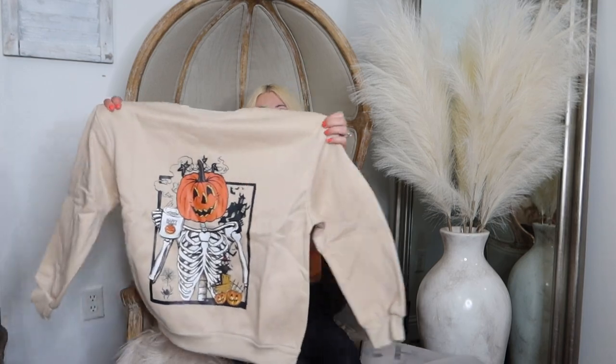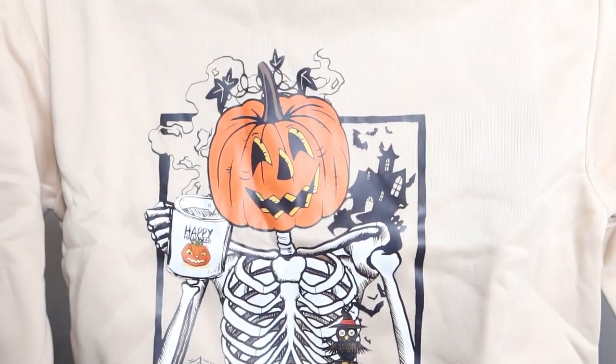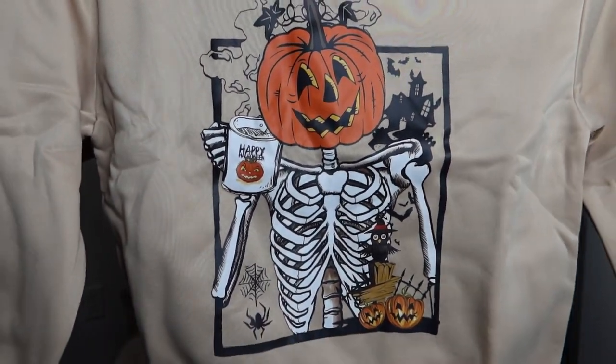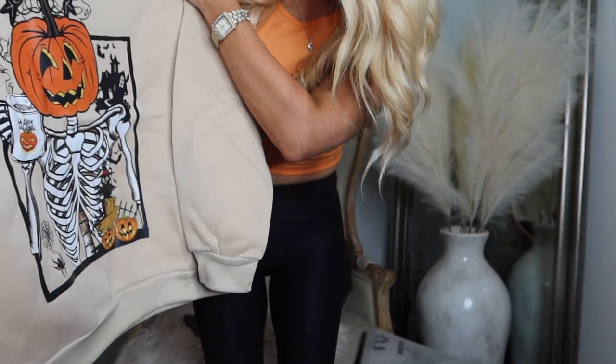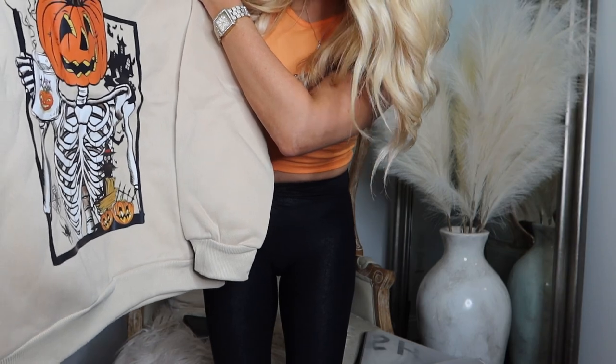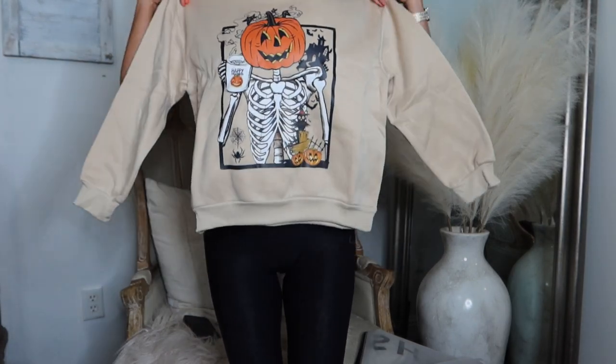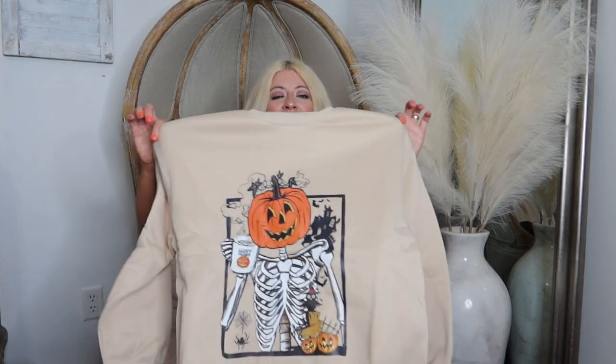This one hasn't been opened yet — let's check it out. That is so cute! Oh my God, look at that little print. It is a cute little skeleton guy with a jack-o'-lantern head and he's drinking coffee. He's got a haunted house behind him. The coffee mug says 'Happy Halloween' and there's a little owl. This is adorable. I got a size small — I like little cropped crewnecks, so I think this is going to be perfect.